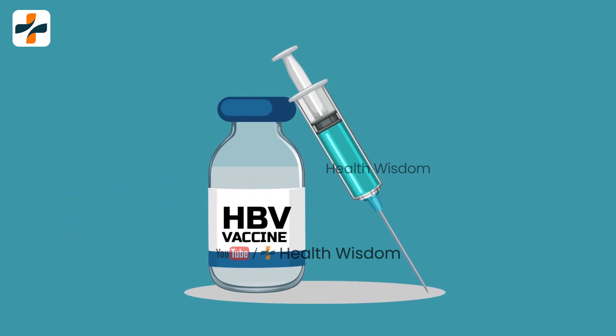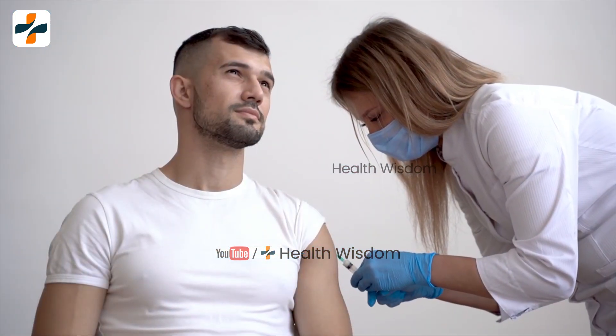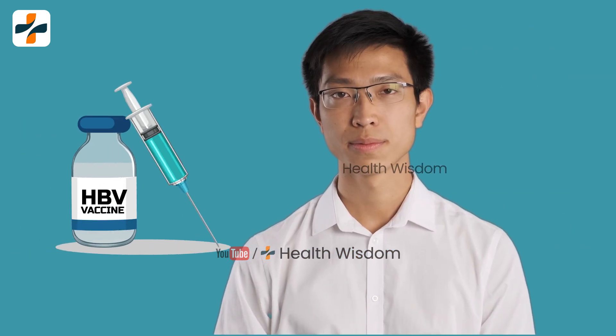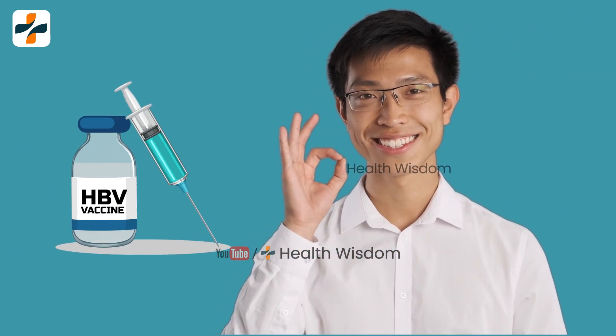Can Hepatitis B be prevented with a vaccine? Yes, Hepatitis B can be prevented with a safe and effective vaccine.